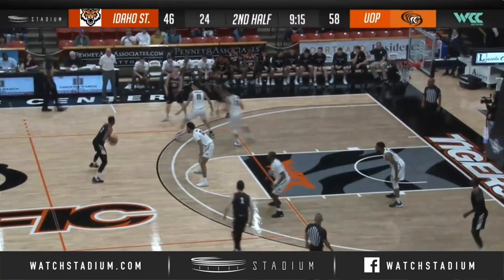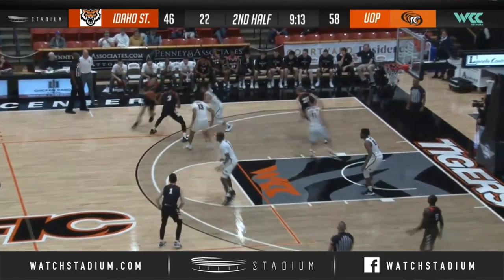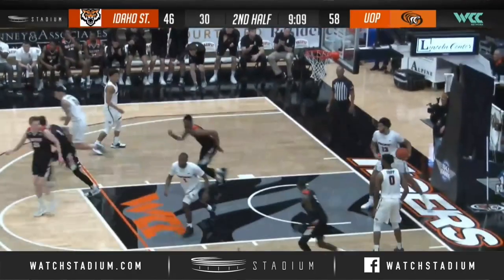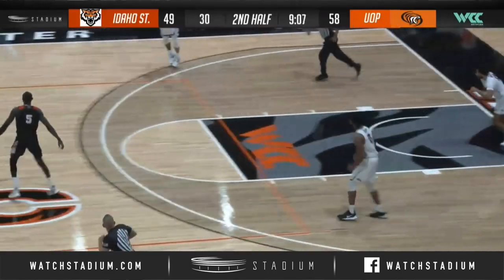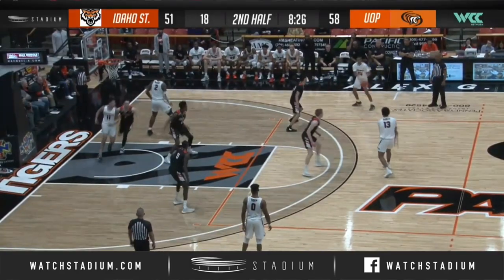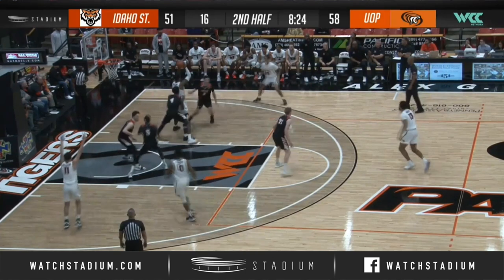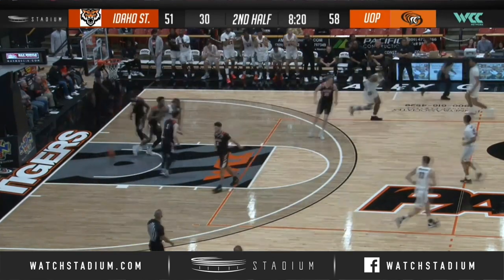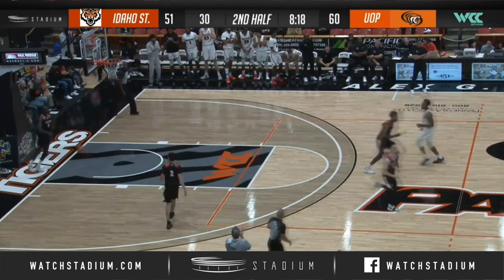58-46 Pacific. Malik Porter dribbles toward the left wing, Porter hands it off to Kuhl, he launches a three — oh my goodness. They're really starting to shoot the three well, just 39% in the first half. Amari McCray back in, McCray on the lower right block, his double team finds Jaleel Tripp for an easy lay-in on the other side of the lane.